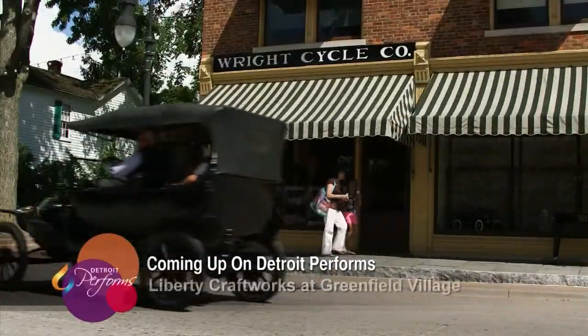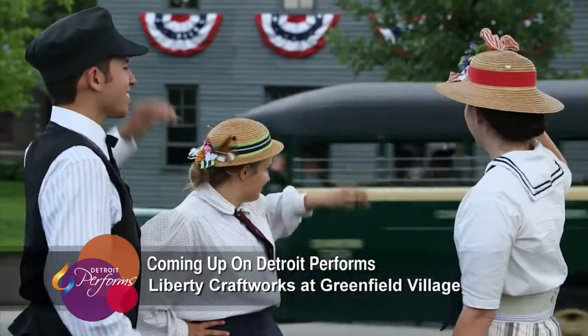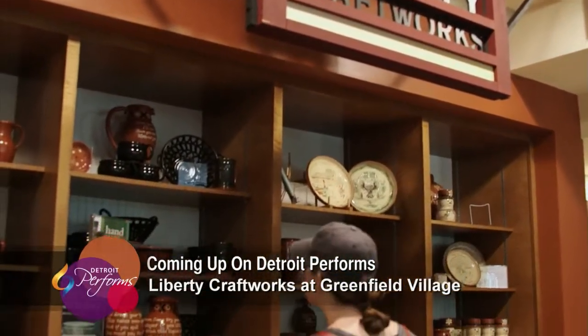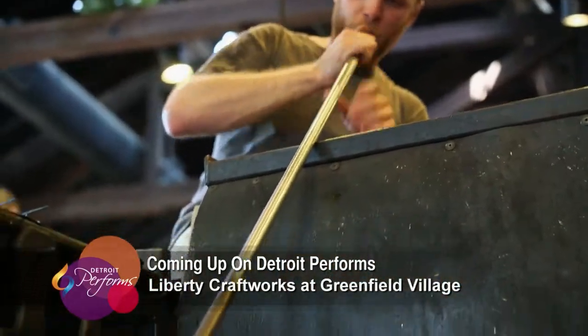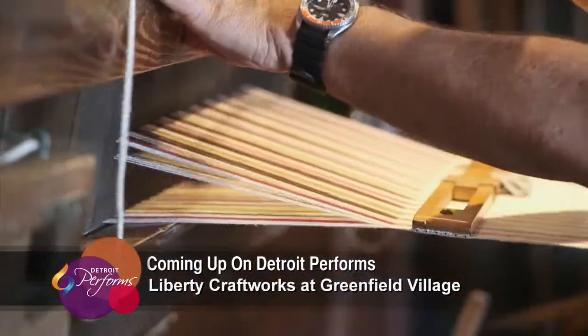In this episode of Detroit Performs, Detroit's historic gem, Greenfield Village, is featured as Liberty Craft Works takes center stage, featuring their three shops: pottery, glass blowing, and weaving. It's all ahead on this edition of Detroit Performs.